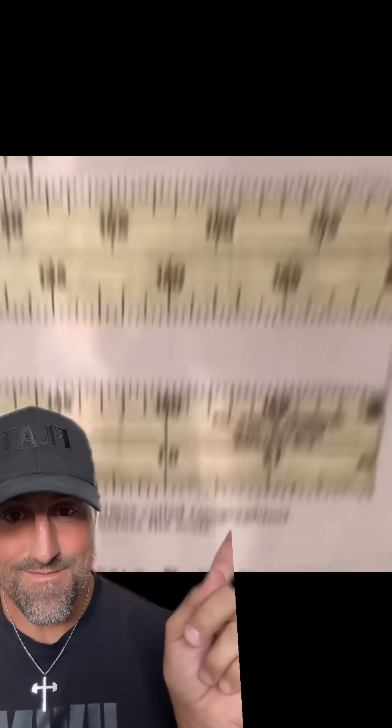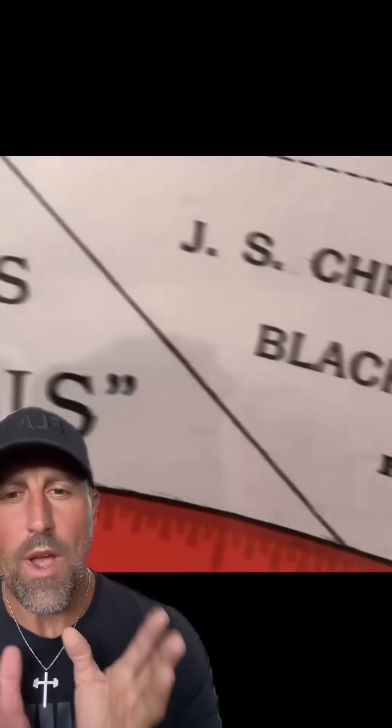Whether you realize it or not, there is most certainly an ice wall that surrounds and contains all of the water in this known realm. Not only have there been pictures taken of it and videos from the actual Navy — this is Navy footage — but there are many, many maps, like this map from 1892, that depicts a certain white circular thing going all the way around.